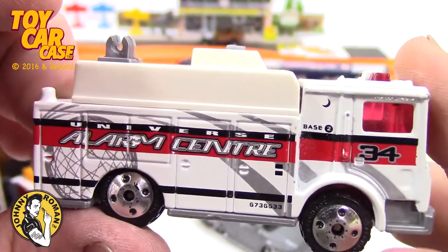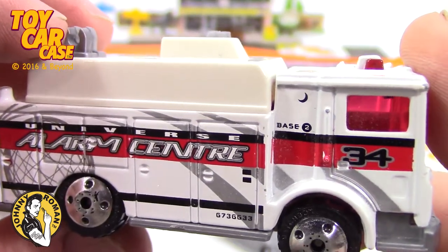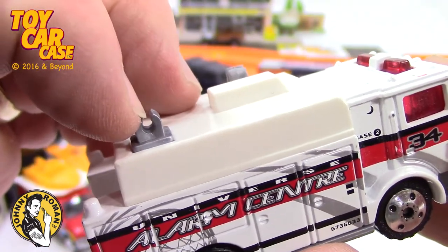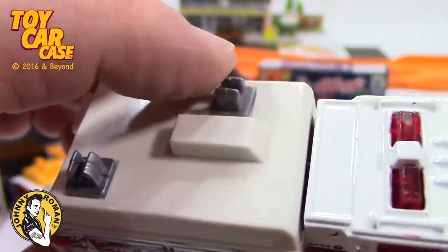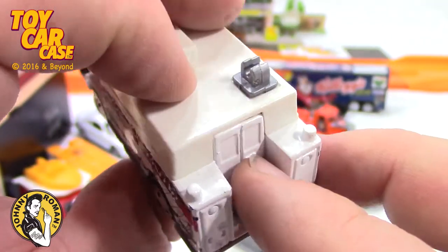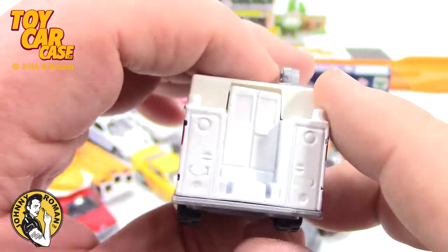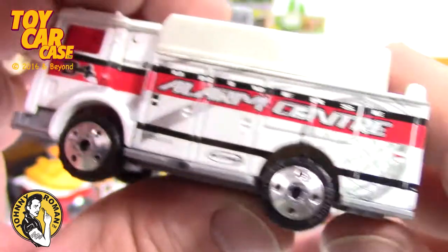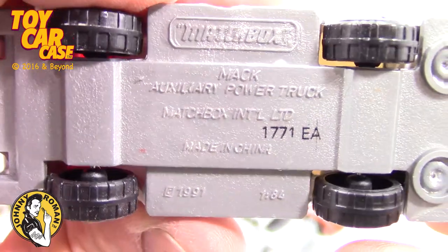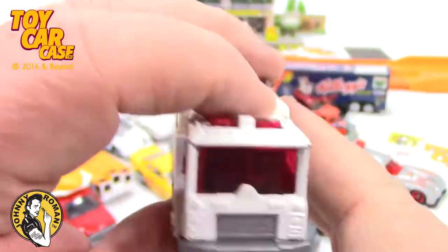One more in here — look at this. Universe Alarm Center, Number 34, Base Number 2. Something went there — radar — something went there too. Missing it. Always the good stuff is missing. Is that door open? Looks like it, but it doesn't. This one is pretty cool — look at the details on this thing. Matchbox Auxiliary Power Truck from 1991. Look at those wheels and tire combo — that is pretty sweet.